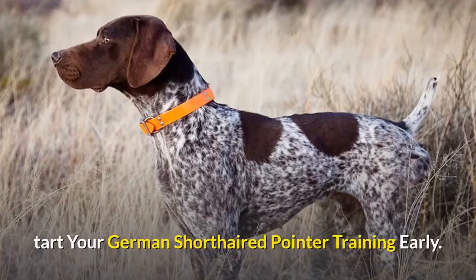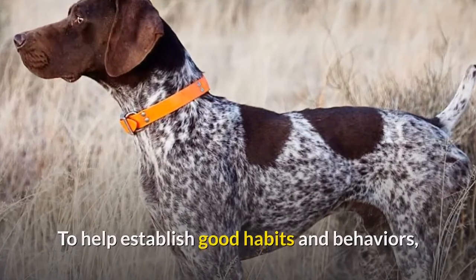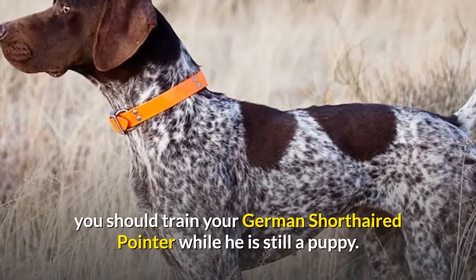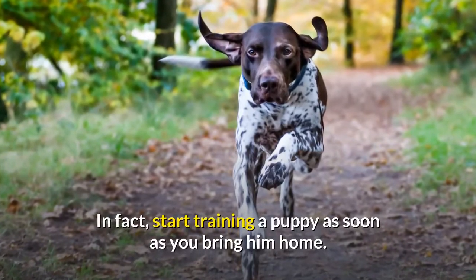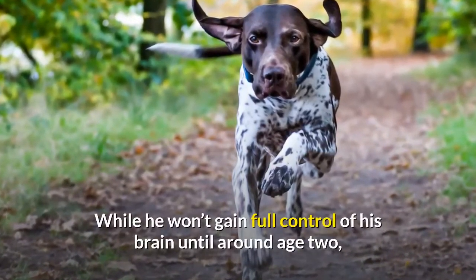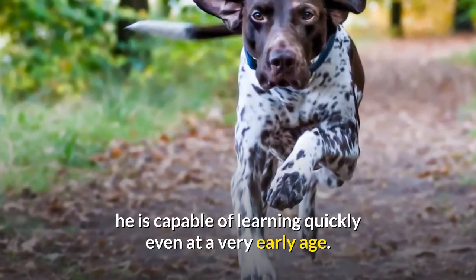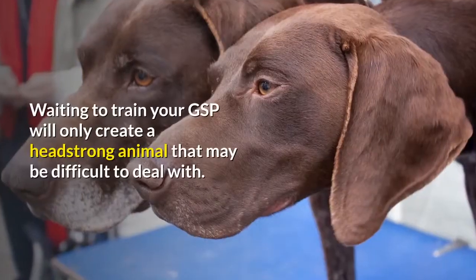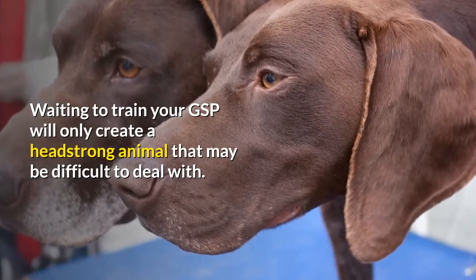To help establish good habits and behaviors, you should train your German short-haired pointer while he is still a puppy — in fact, start training as soon as you bring him home. While he won't gain full control of his brain until around age 2, he is capable of learning quickly even at a very early age. Waiting to train your GSP will only create a headstrong animal that may be difficult to deal with.